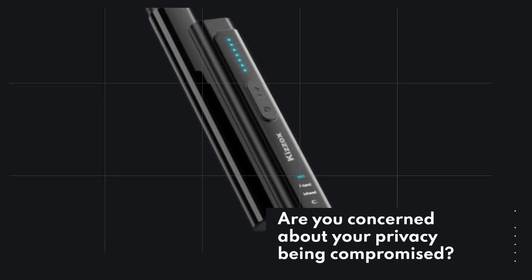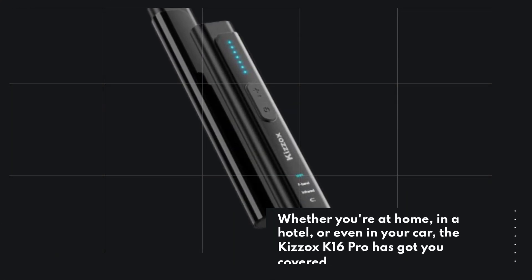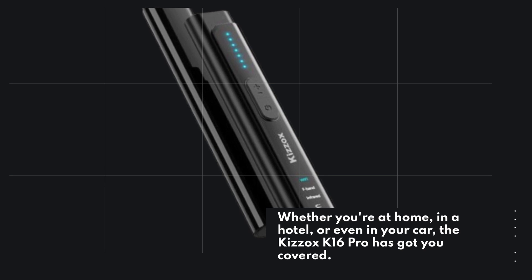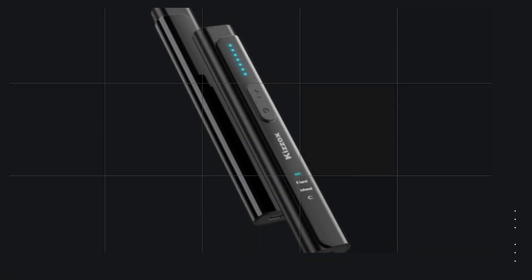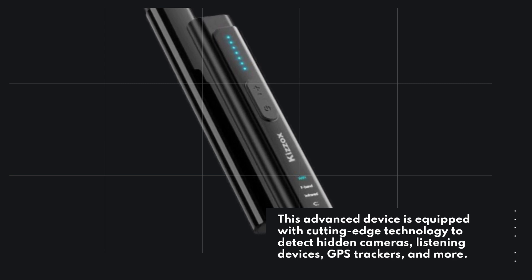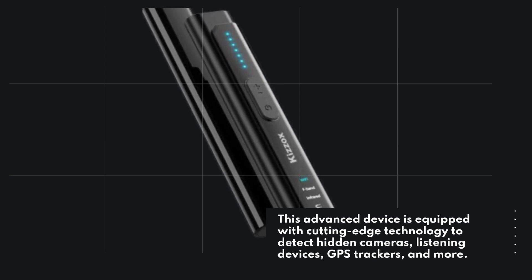Are you concerned about your privacy being compromised? Whether you're at home, in a hotel, or even in your car, the Kizox K16 Pro has got you covered. This advanced device is equipped with cutting-edge technology to detect hidden cameras, listening devices, GPS trackers, and more.